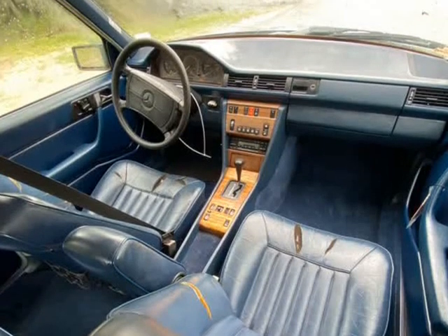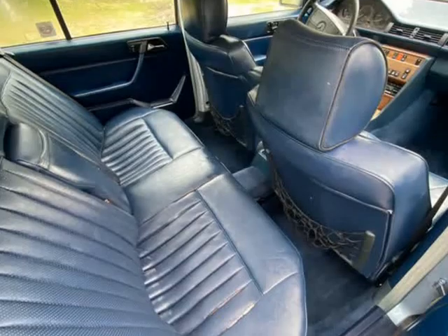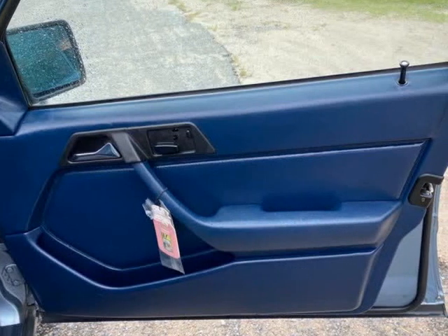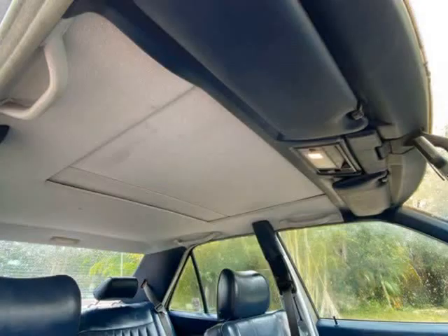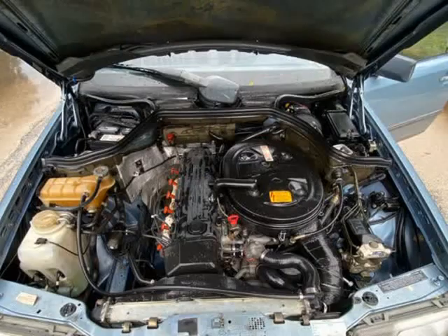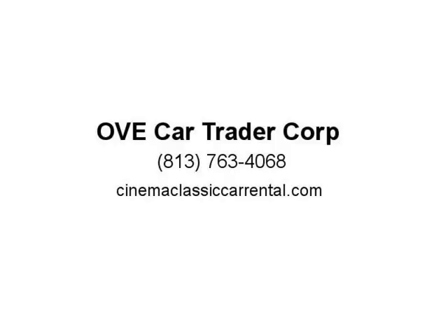Recommended for an experienced buyer with some restoration or mechanical background. Buyer is responsible for all possible unknown or unforeseen imperfections, wear and tear, or mechanical problems that may result from a vehicle that has been stored or unused for long periods of time. Due to age, miles are assumed exempt/TMU. Prior private inspections before bidding are welcome.